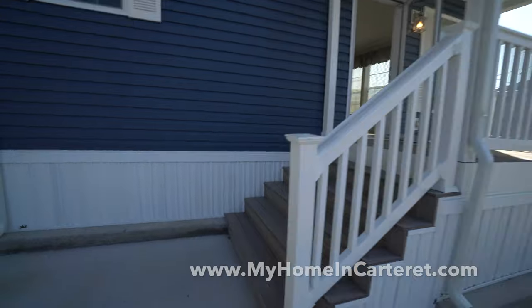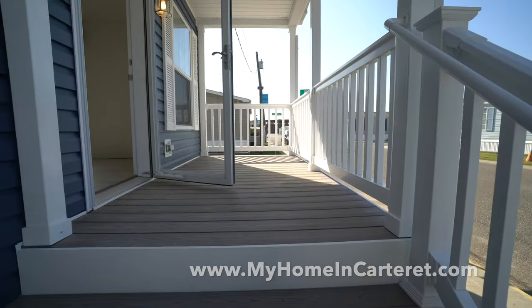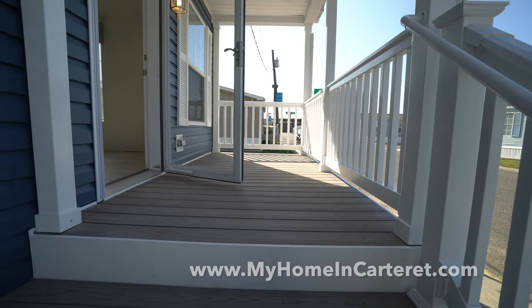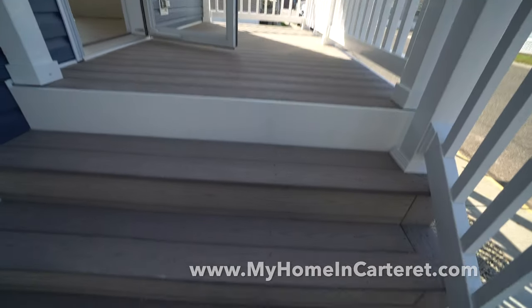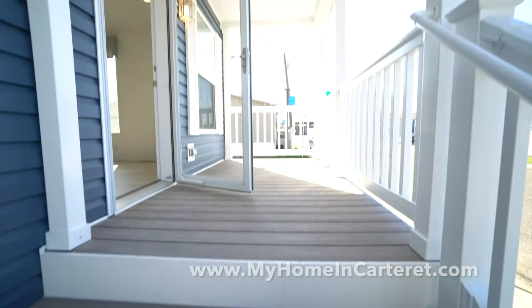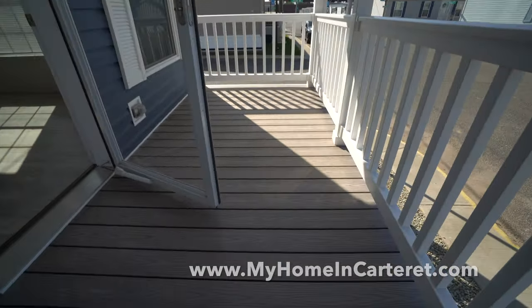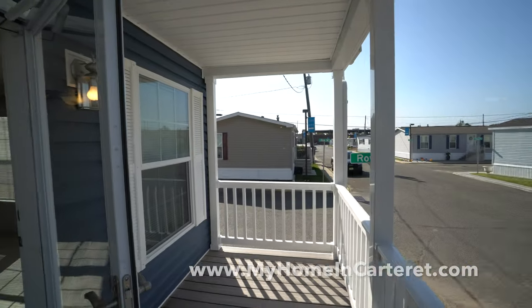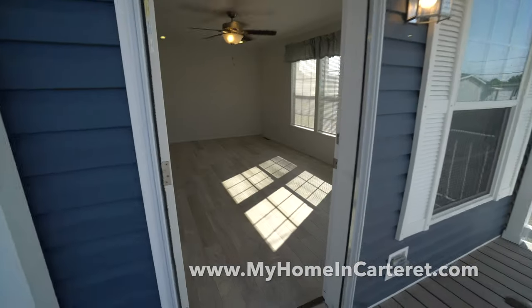The first thing you do is go to our website if you're interested in something like this. The website is myhomeincarteret.com. So this house — we have a little porch. Great steps, they're super wide, six feet or more. We've got the Anderson Storm Door and a great little porch here. It's a fabulous view of the whole community. Now let's go inside — you're going to be wowed.